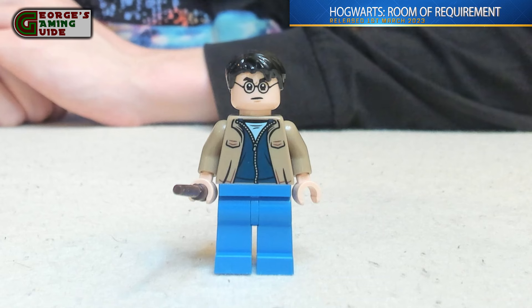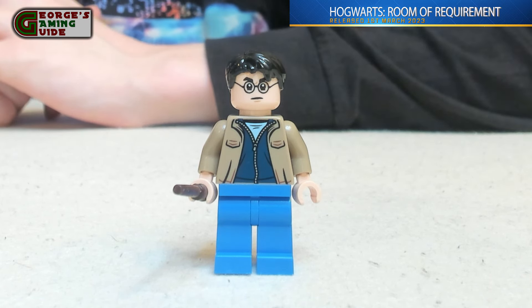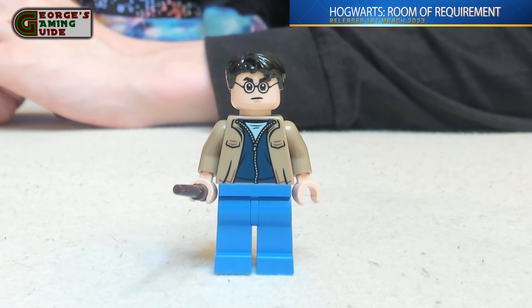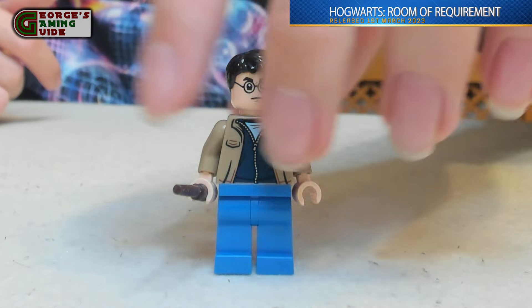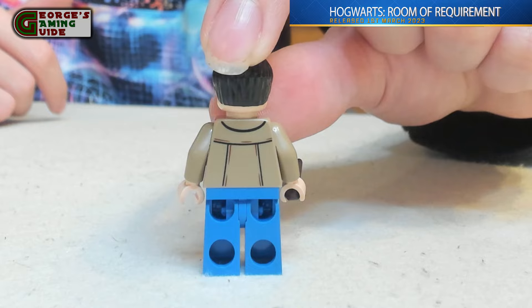Before we go over the main model, let's have a look at the minifigures. First, we've got Harry Potter — he's got his rounded glasses with his classic black hair and the scar on his face, then he's got a brown wand, light blue trousers, a beige jacket with a light blue top on the very bottom, and then a dark blue zip-top jacket. On the back he has basically just some stitching, and that is all the details on Harry Potter.